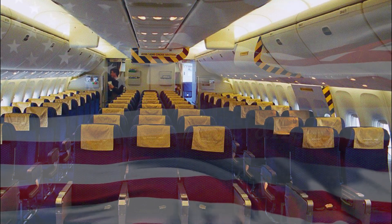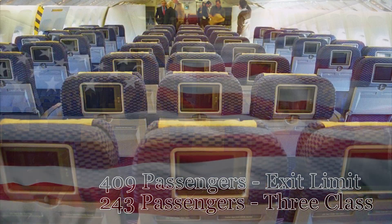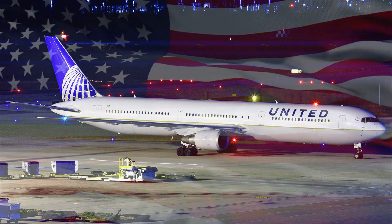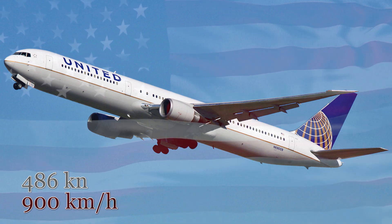With both Continental and United Airlines, the aircraft could carry up to an exit limit of 409 passengers, but this was usually limited to a three-class layout of around 243 people. Flight speed of a standard 767-400 model is at maximum 486 knots or 900 kilometers an hour.